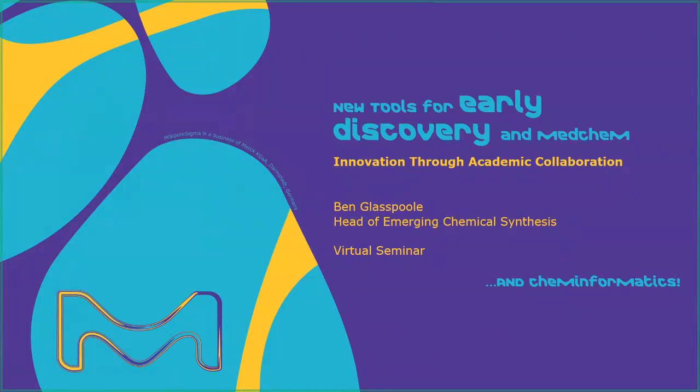Hello, I'm Ben Glasspool, and I'm the head of Emerging Chemical Synthesis at Merck, or MilliporeSigma here in the US and Canada. Welcome to our first ever virtual seminar. I'd like to spend a few minutes with you talking about what's new and innovative in our early discovery synthetic chemistry and medicinal chemistry spaces.